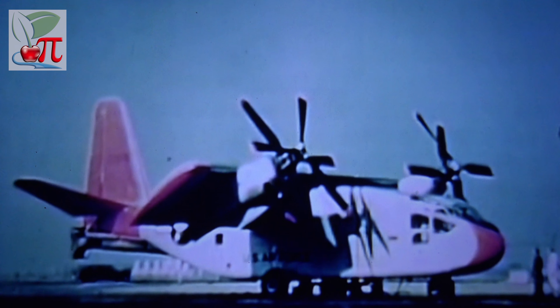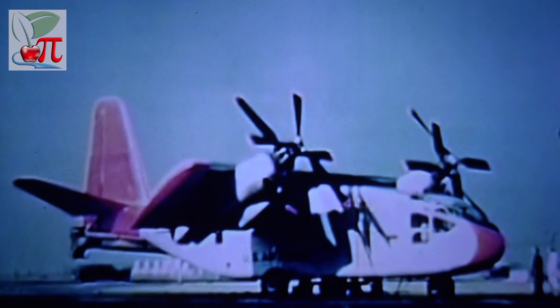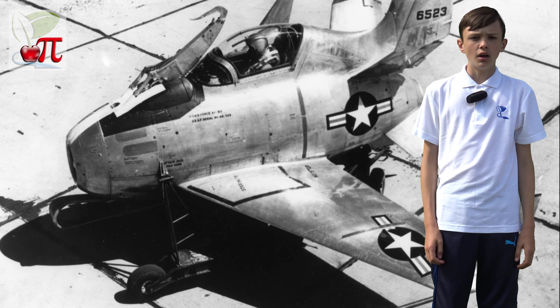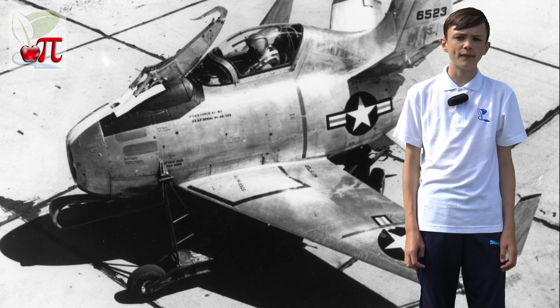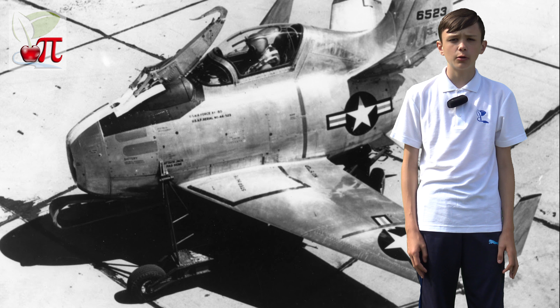The Goodyear inflatoplane project started back in 1931 when they developed an all-rubber plane using the same material as their airships. Goodyear believed that an inflatoplane could be dropped to airmen behind enemy lines, who could pump it up and fly home. The military was not impressed with a plane that could be shot down with a well-aimed bow and arrow.